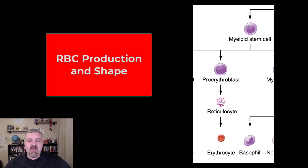Hey everybody, Dr. O. In this video we're going to talk about the shape of red blood cells and how they got that way. So let's follow this path here for red blood cell production first.